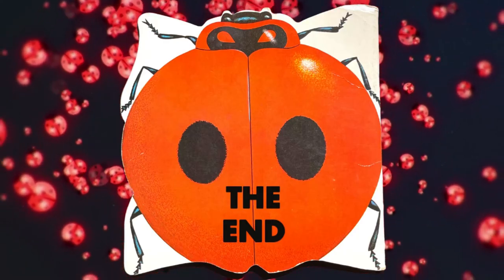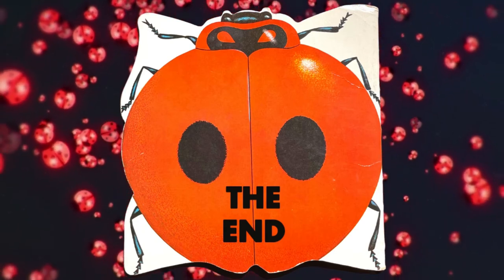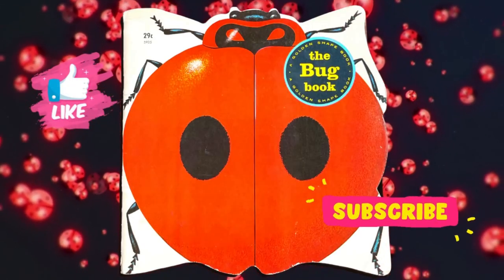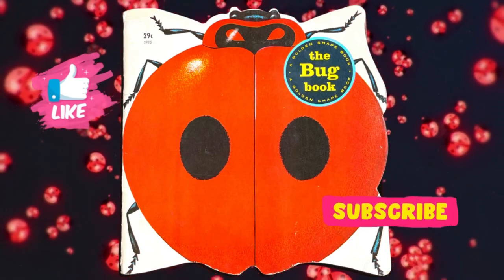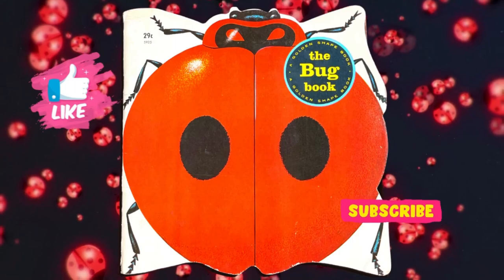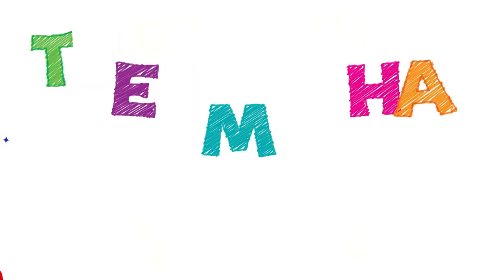The end. We hope that you enjoyed this reading of The Bug Book. Please give us a thumbs up and don't forget to subscribe. Thank you.